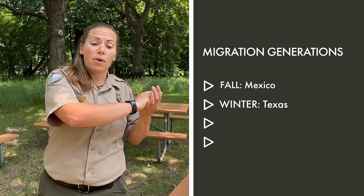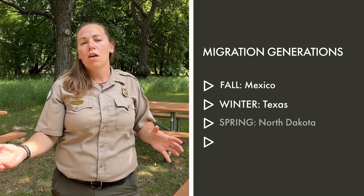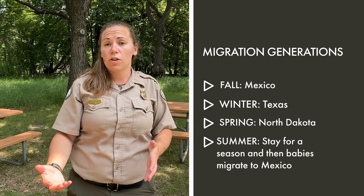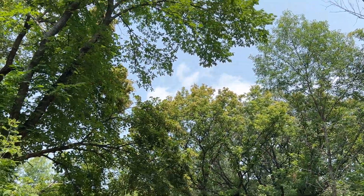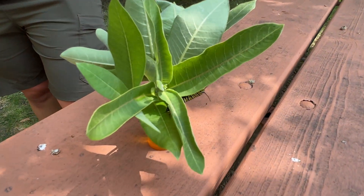The Texas butterflies come all the way up here, so that's what we see at the beginning part of May. As they arrive in May they lay eggs and then we have our summer generation. Our summer generation is the ones that actually stay here and that's the ones you'll see probably up until early July and then they're gonna be having their babies. This generation that you see here is actually going to be migrating down to Mexico — they are the fourth generation.